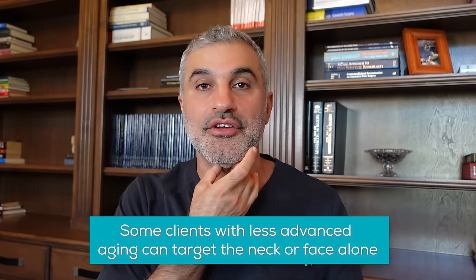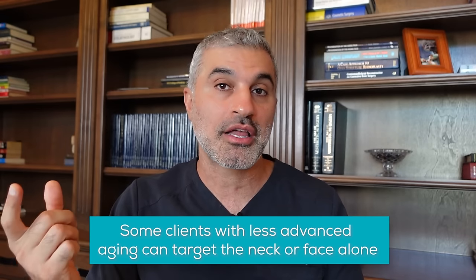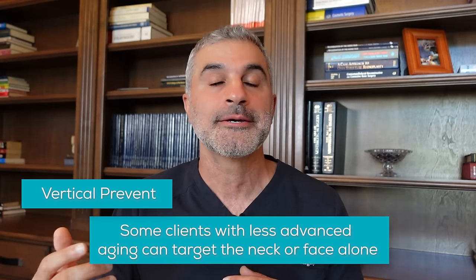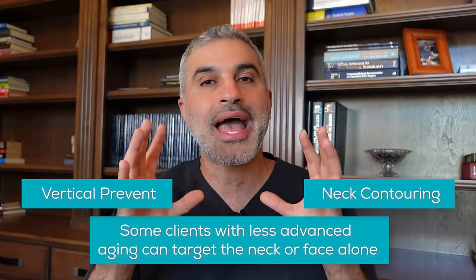So bottom line: there are very special cases where somebody's younger and just has heaviness of their neck — you can do a neck lift alone. Also, if someone is a lot younger and just has laxity of the upper part of the face, you can just do a facelift. In our practice we call it a Vertical Prevent, and for the neck we call it neck contouring for those younger patients. But for the average person who's going through the aging process, they need both done. So that's the rationale, that's the reason behind it.